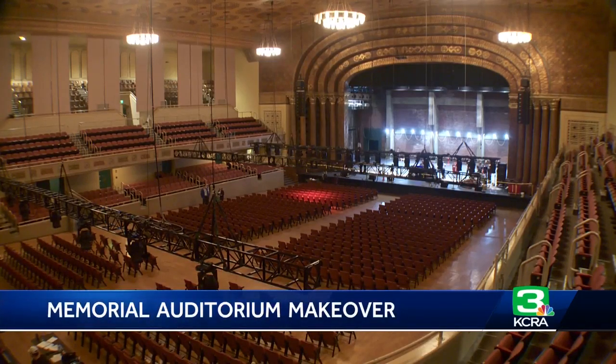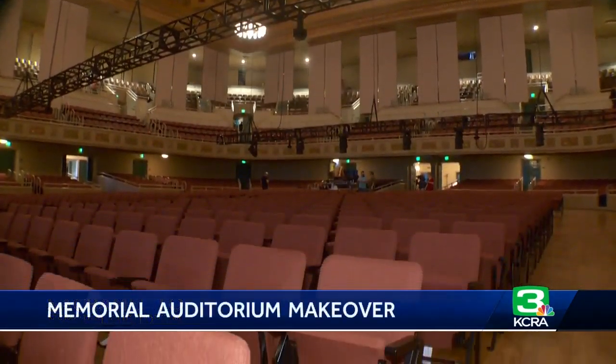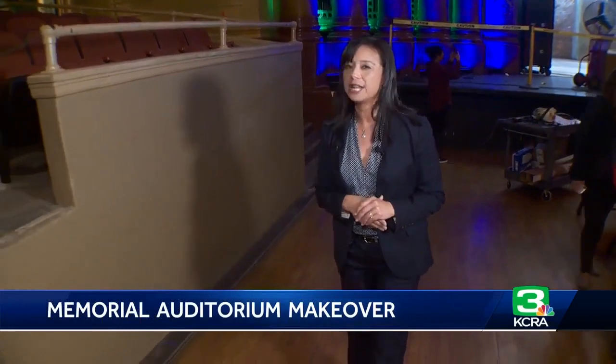Inside the nearly 100-year-old Memorial Auditorium, somewhere between the ornate ceiling and old wood floor, is a whole lot of newness. If you take a look at some of these seats here, these are the seats that were refurbished.